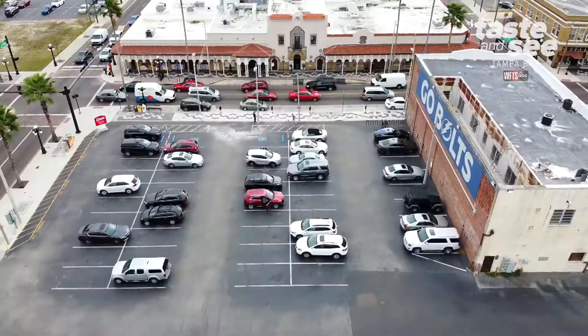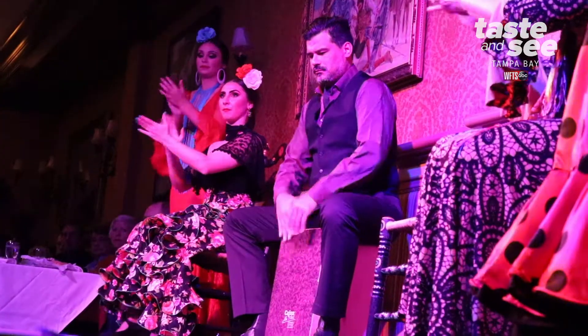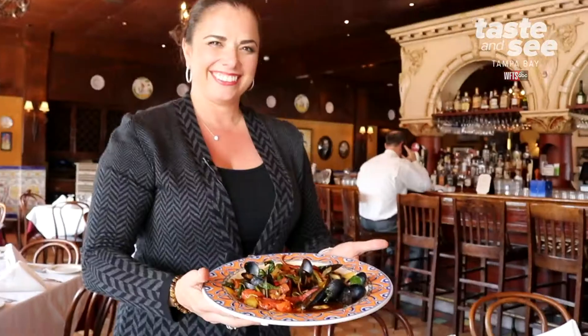The Columbia in Ybor City is one of the most historic restaurants in America, celebrating over a century of history, culture, and delicious cuisine.